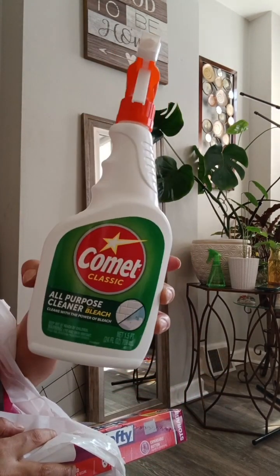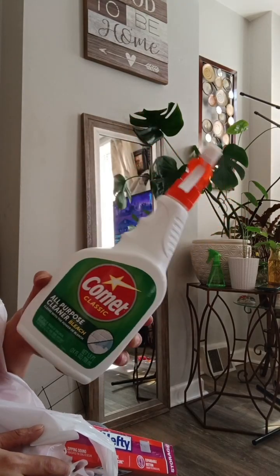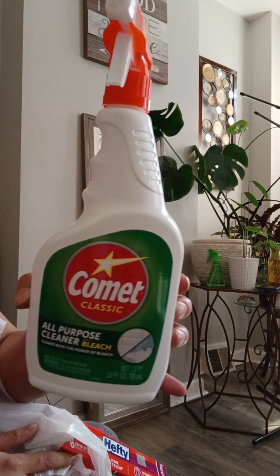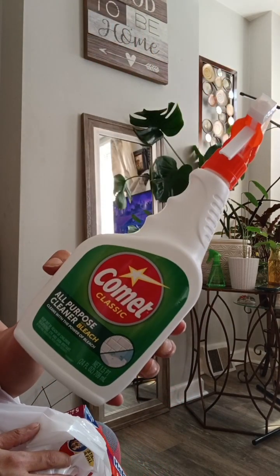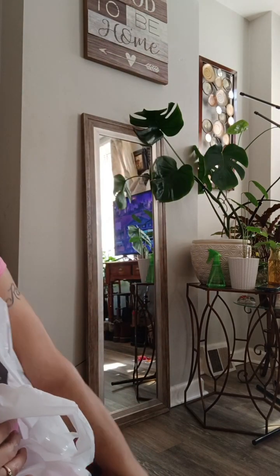Comet, y'all — they have it here! I never find this in the dollar store. Not Dollar Tree — it's in Dollar General but not Dollar Tree. I got two of these from Dollar Tree. It smells so good, I love the smell of bleach. So I got two of those.